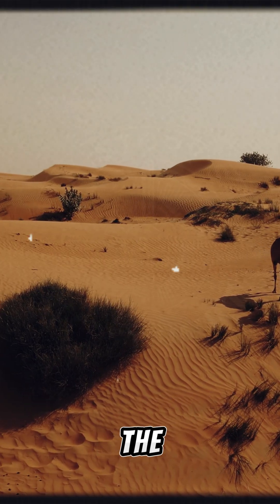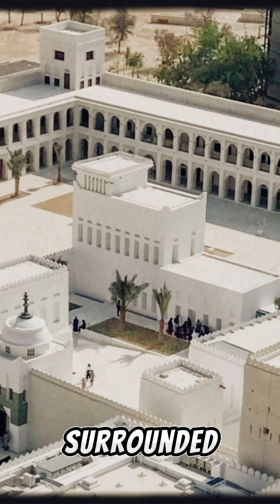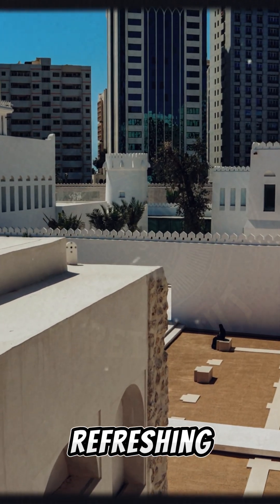Let's not forget the courtyard itself, a centerpiece of Qasr al-Hosen's cooling system. Surrounded by shaded walkways, the courtyard's design allows air to cool as it flows through, providing a refreshing oasis.